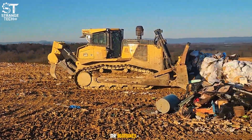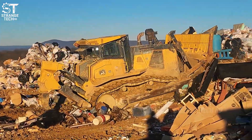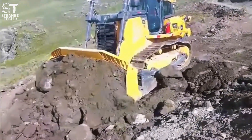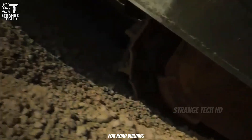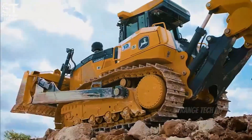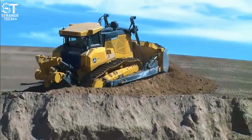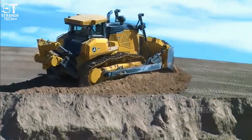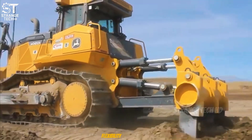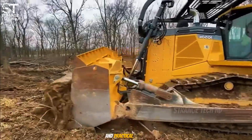Unlike most of the machines on this list, the John Deere 1050K isn't built for mining, but is tailored for construction. With 350 horsepower and a weight of 43 tons, it's well-suited for road building, site leveling, and medium-scale infrastructure projects. Its clear advantages are low fuel consumption, easy transport and deployment, and minimal infrastructure requirements. For contractors seeking a balance of power, flexibility, and operating costs, the 1050K is a smart and practical choice.